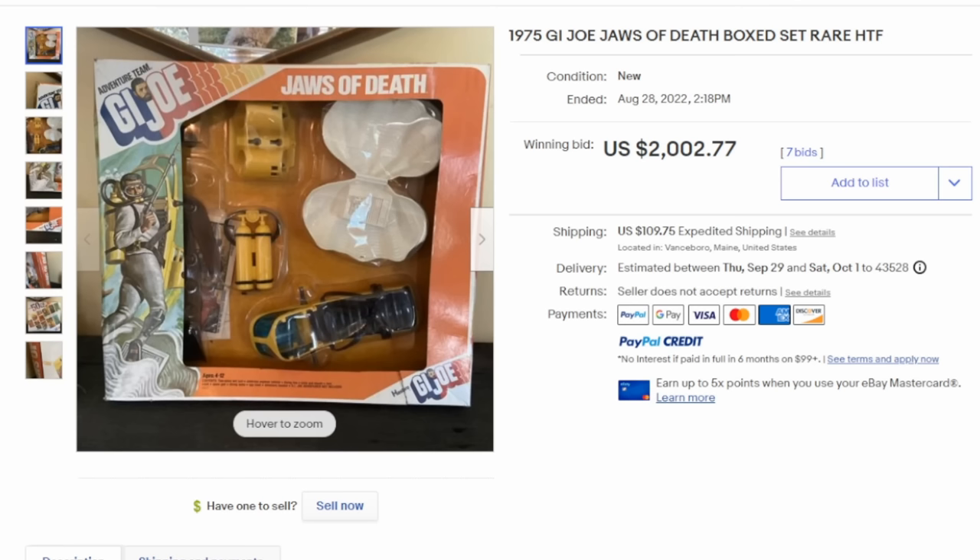Everybody should know the name G.I. Joe. This is from the original large size G.I. Joes. Some of the outfits are extremely scarce and very rarely show up, especially still carded like this one here. This box set does not include the figure itself — it's just the outfit — and it sold for over $2,000. The right version of G.I. Joe himself can also sell for hundreds if not thousands of dollars, again if it's in the box.